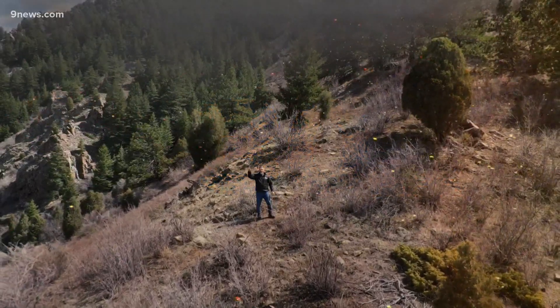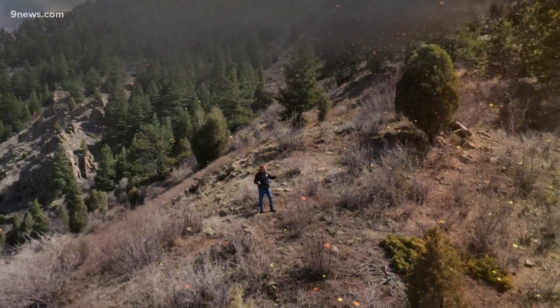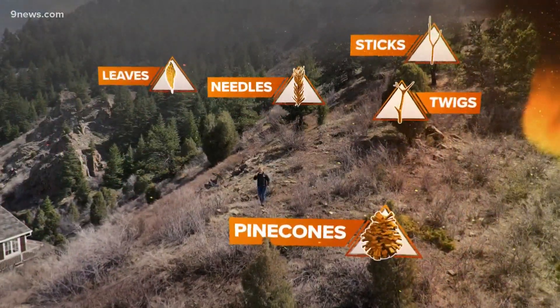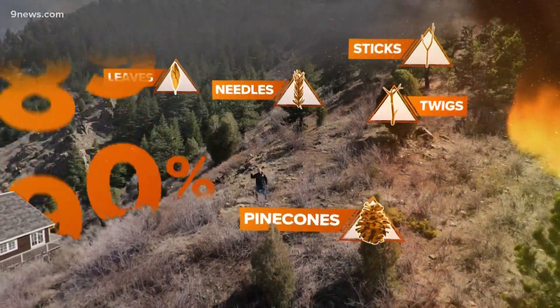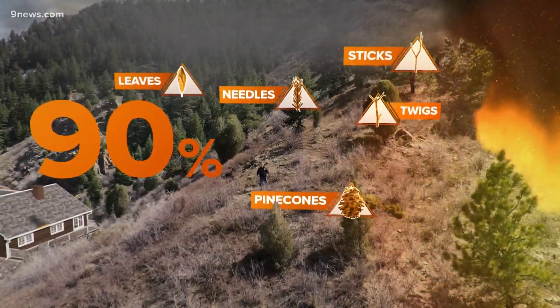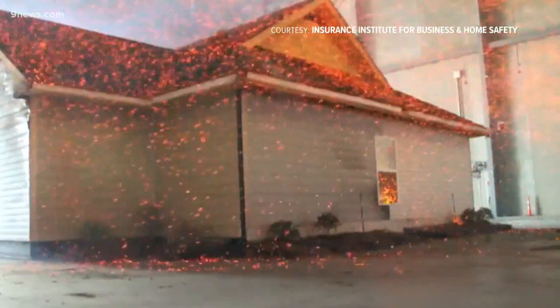The burning projectiles are mostly made up of the trees being consumed by the fire: leaves, needles, sticks, twigs, and pine cones. That's what gets your structure. Up to 90% of the homes ignited by wildfire are caused by a firestorm like this. Scientists aim to recreate that field — that whole sky full of embers in the lab — to evaluate how homes respond to them.